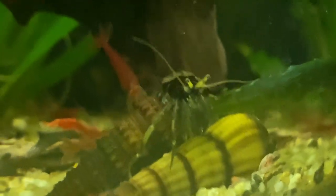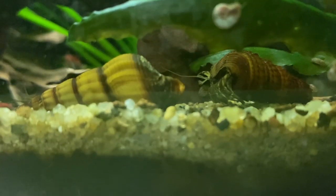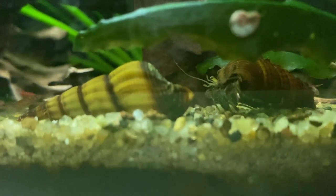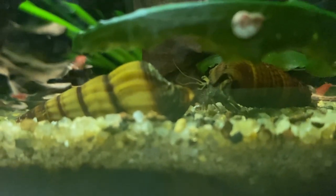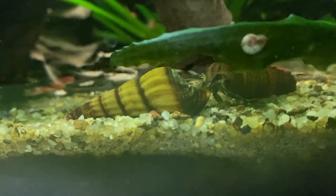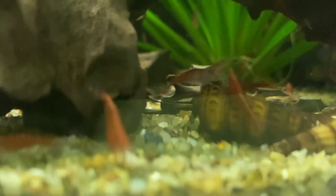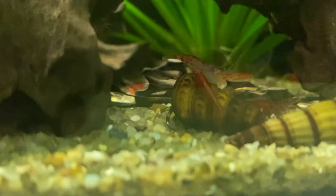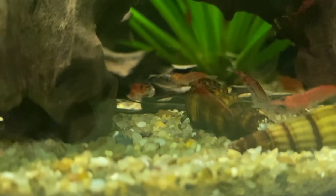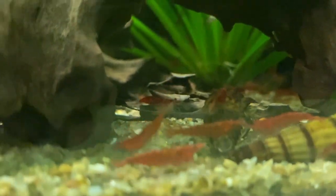I thought about putting him in my 200-liter, but he'd get lost straight away and there was the danger my moray would eat him. So I thought he'd be safest in the Fluval Flex. For the first few days this little guy was thriving — out and about, very active, exploring all the little caves. He didn't even bother the cherry shrimps, which was the one thing I was worried about.